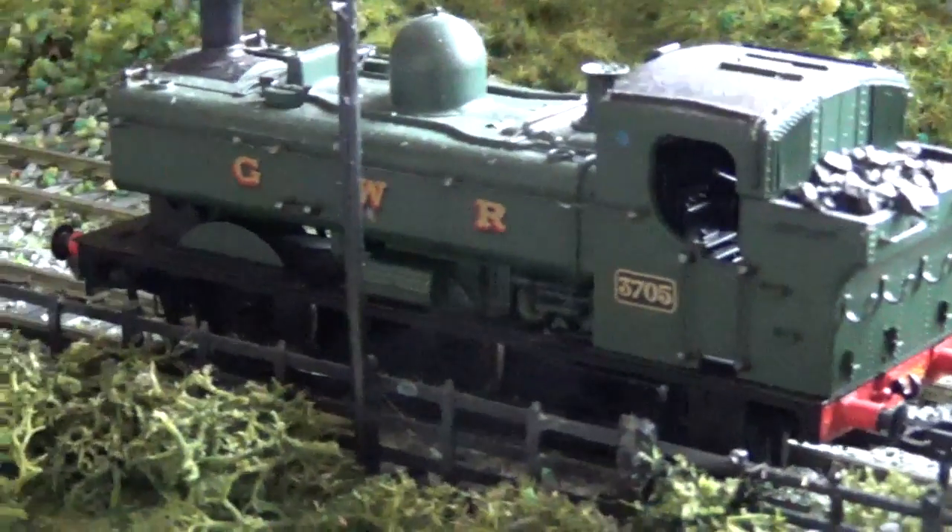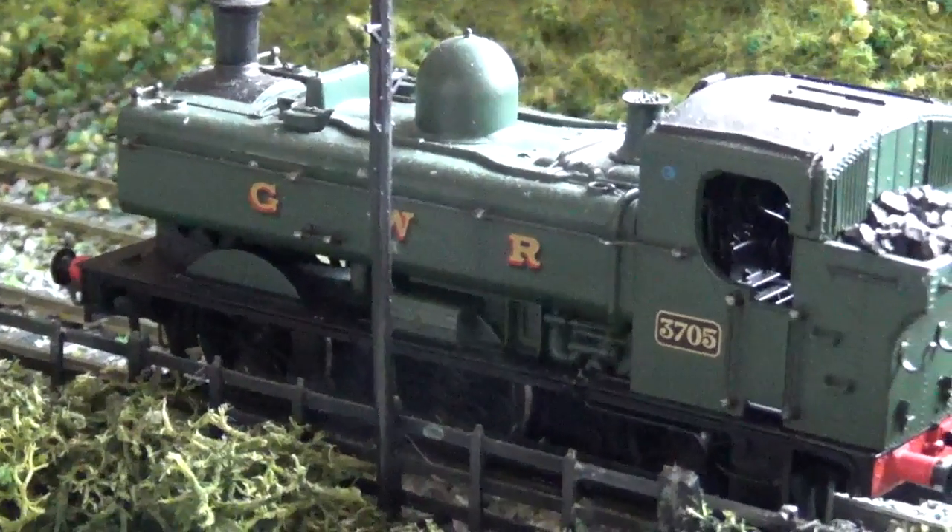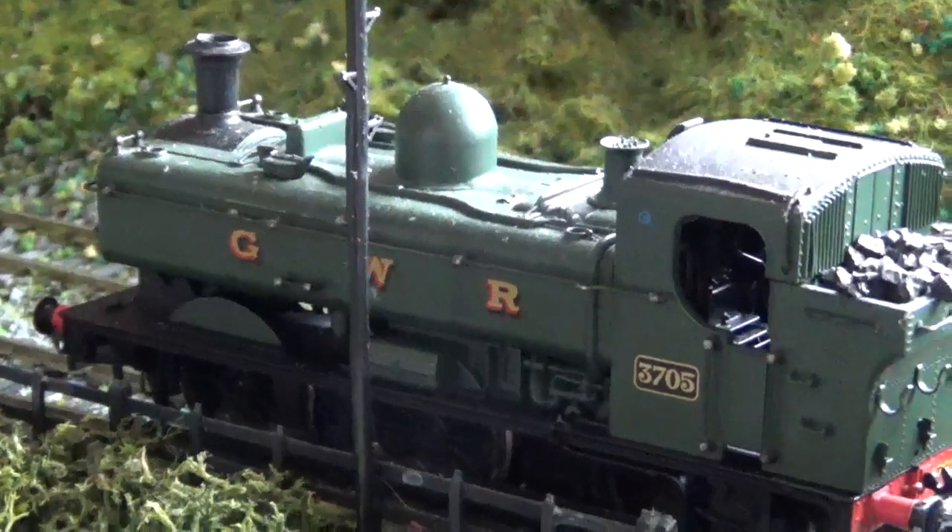Hello everybody, this is the George Wermel Railway, my name is John Wermel and welcome back. Here we have one of the newer engines I've got — this is the Pannier Tank.